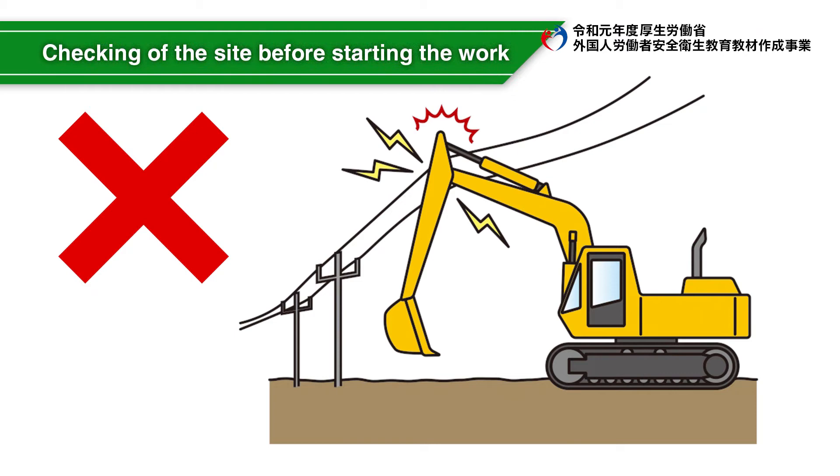When it is necessary to work near electric wires, take measures for electric wire protection and arrange a watchman before the work. Slowly expose the tube with a machine according to a guide's signal.